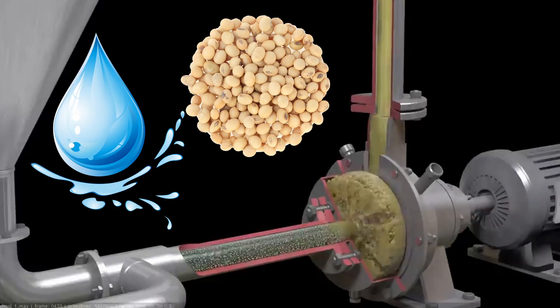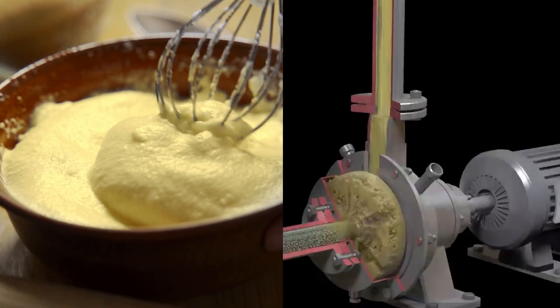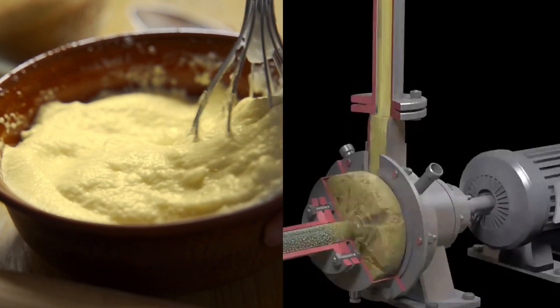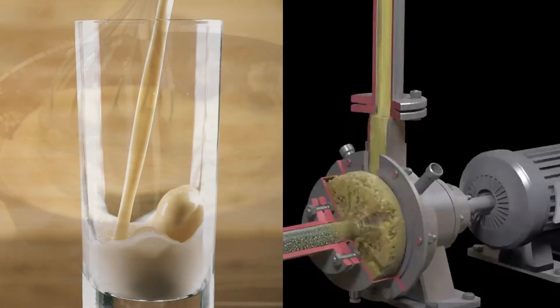This makes tofu, for example, more elastic and homogeneous, which allows producing homogeneous milk with no sediment, but with proteins, fats, and carbohydrates optimally distributed throughout the product.